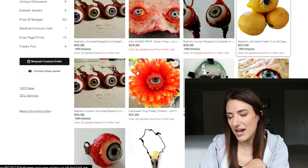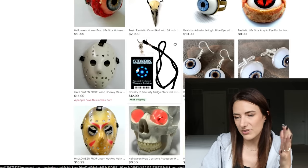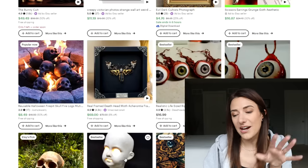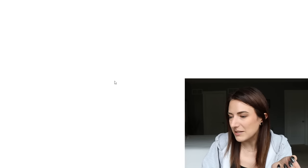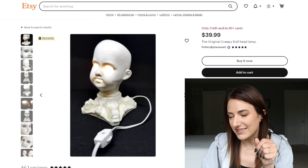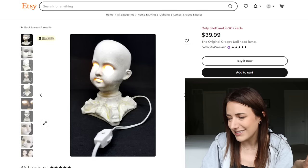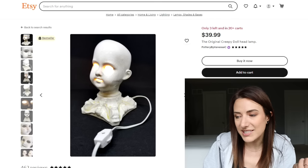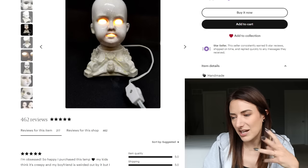Let's go back to the shop. It has a very heavy focus on eyeballs, so I think I'm over that. Let's go down — creepy doll headlamp. I'm loving this, 40 bucks. There are some solid finds on here. I really like this, seven inches tall. This shop also has 462 reviews, five stars, tons of sales. This is another good shop. I'm going to follow it.